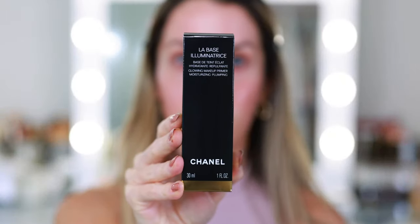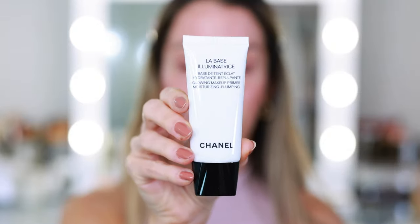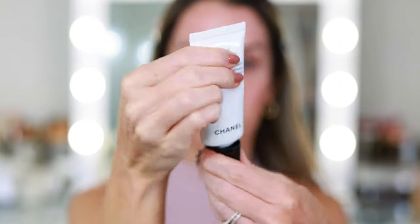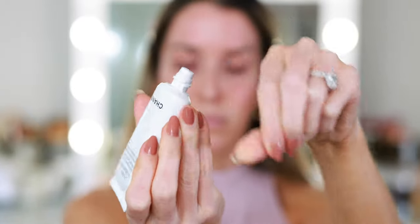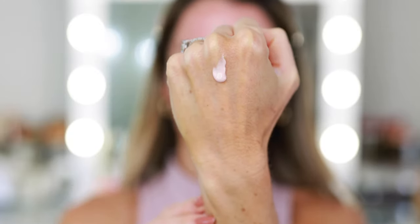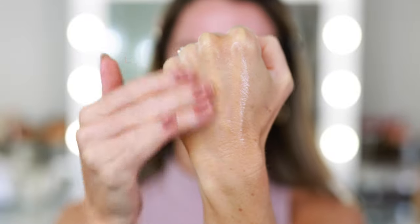The new primer retails for $48. It preps for foundation application, provides instant radiance, and skin has a lit-from-within glow staying fresh for up to 12 hours. It features a Hydro Protect complex combining hydration and protection, infused with hyaluronic acid to keep skin plumped and moisturized throughout the day. It's also enriched with blue microalgae for antioxidant benefits, red algae, and light-reflecting pearlescent particles and blurring powders to even out skin texture.